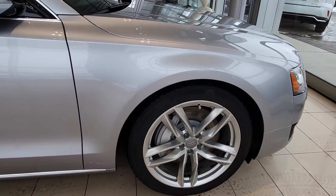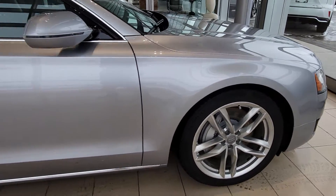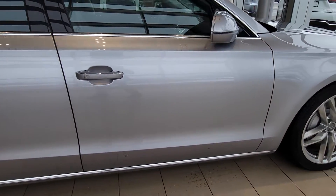Nice set of rims on there. There's currently a set of winter tires on here and we also have another set of all-season tires as well.